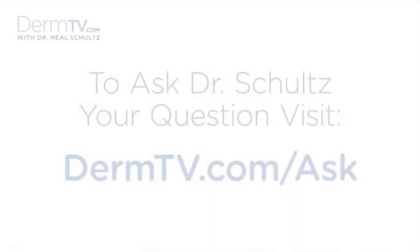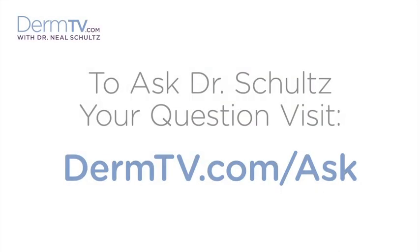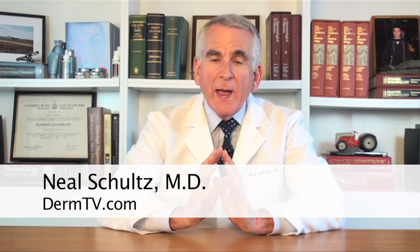Hello, I'm Dr. Neal Schultz and welcome to DermTV. People ask me why I so emphatically recommend that anybody with acne use products that are labeled oil-free. Well, acne has several different causes, but one of them that affects almost everybody with acne is that their oil glands just make too much oil.